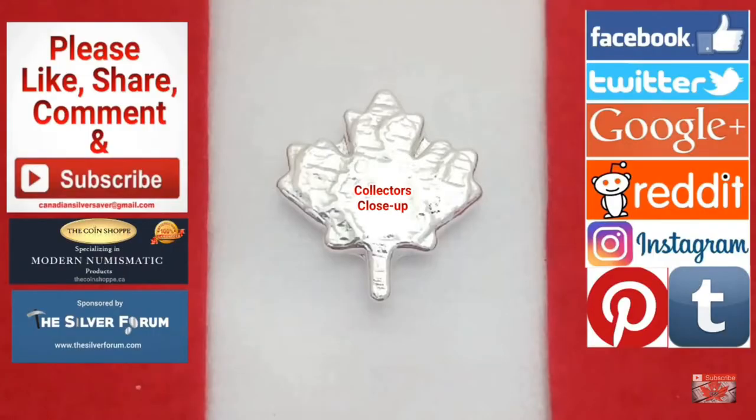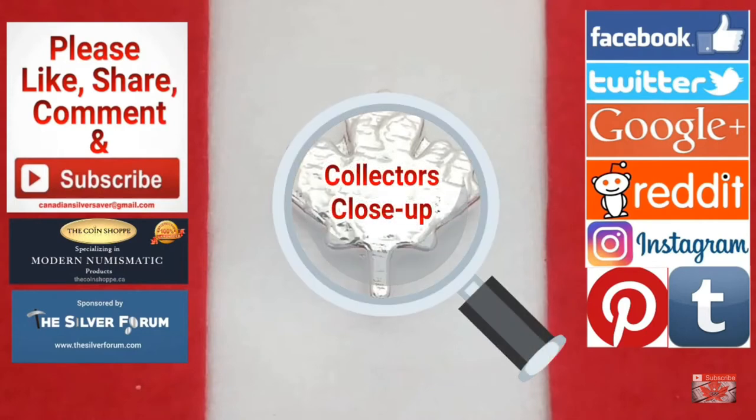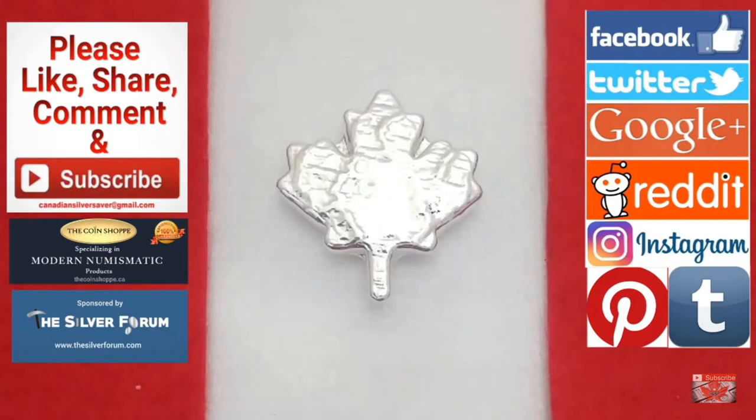Welcome back everybody, Canadian Silver Saver here, and I am bringing you another Collector's Close-Up with one heck of an awesome Mandala Chinese art coin.